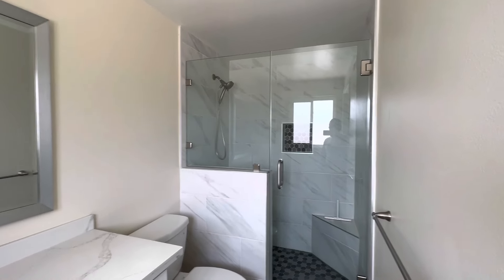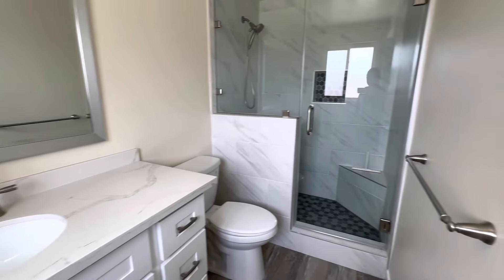Kiểu là ốp gạch lại rất là đẹp. Cái vanity cũng ok.